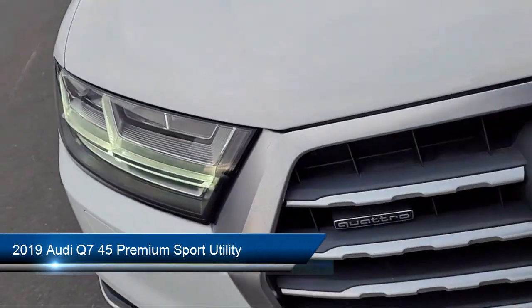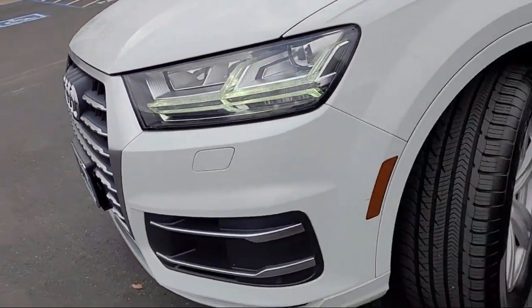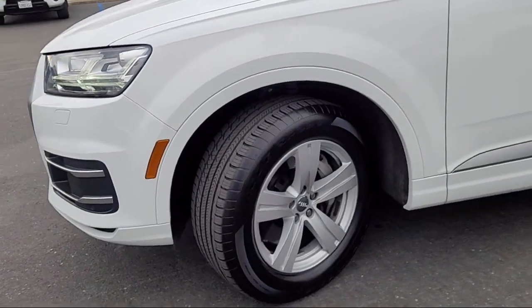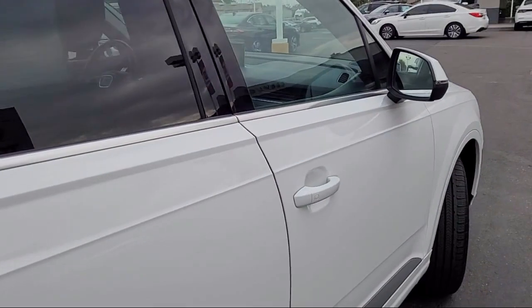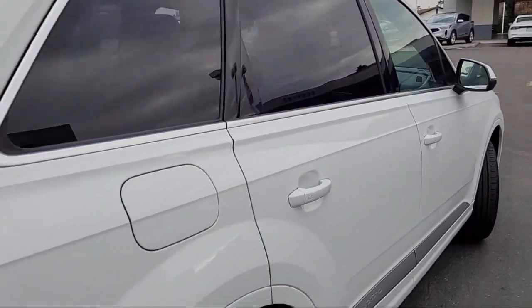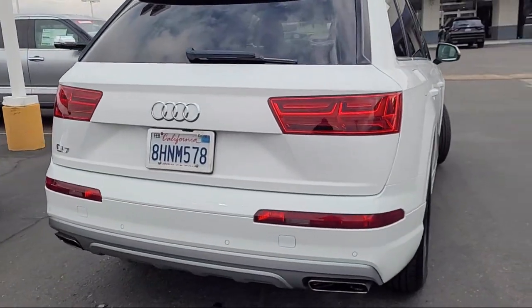This vehicle comes equipped with Audi Connect Care, Emergency Communication, Navigation System, Third Row Seating, Home Link, Keyless Entry, Rain Sensitive Windshield Wipers, Wood Door Panel Insert, and Rear View Camera. It has less than 45,000 miles on the odometer.